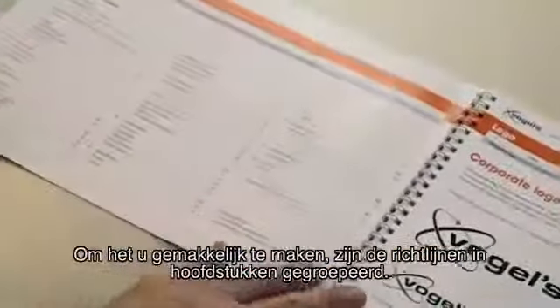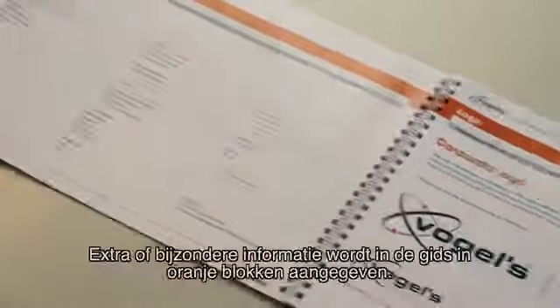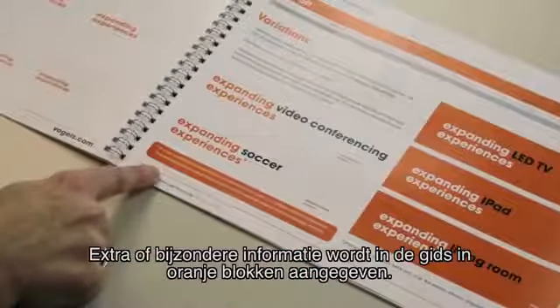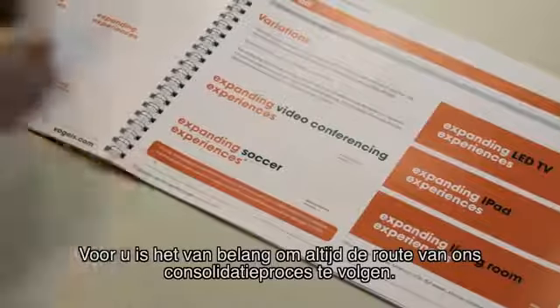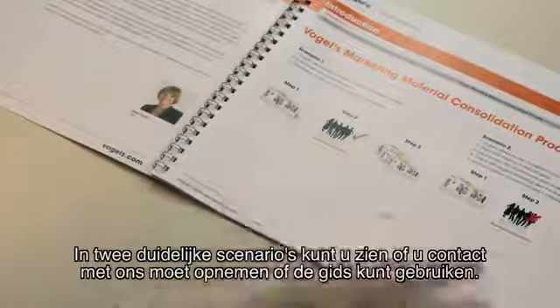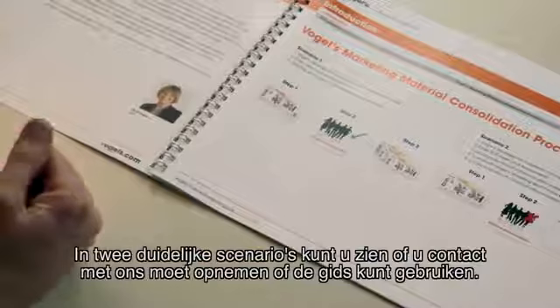For your ease of use, we have clustered all our guidelines into clear chapters. Extra or exceptional information is highlighted in these orange blocks throughout the whole guide. Important for you to know is how to follow the consolidation process. Choose one of these scenarios and you know if you have to contact us or you can work with the guidelines you receive in this guide.